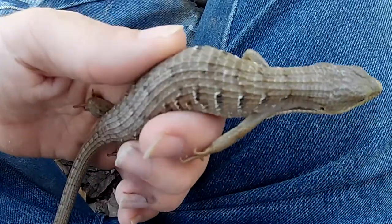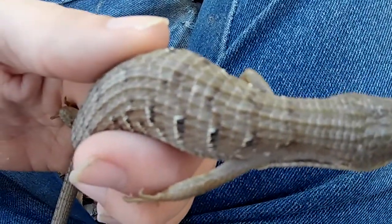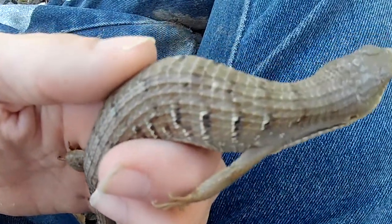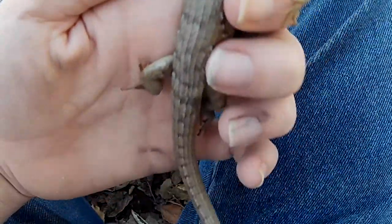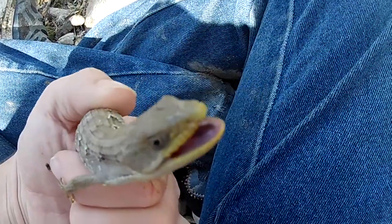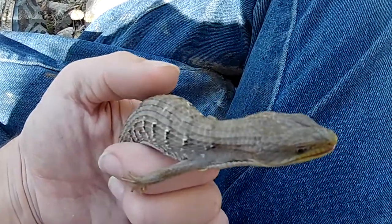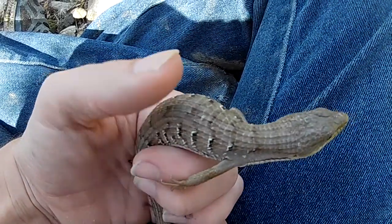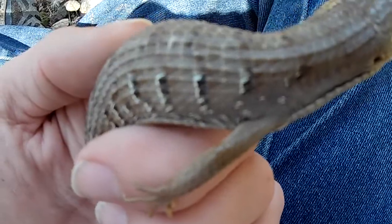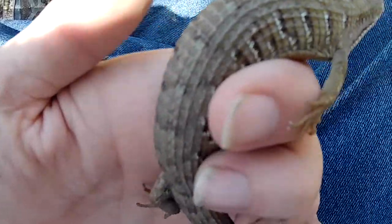They've got a very nice black stripe that goes along the body. Some of them are much more vivid — this one's more dull, but very beautiful nonetheless. When the babies are born, they're solid brown, and as they get older they begin to develop these black and white bands on their body.